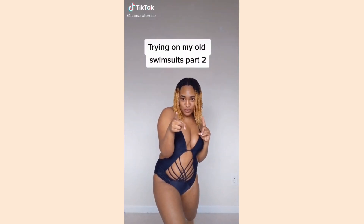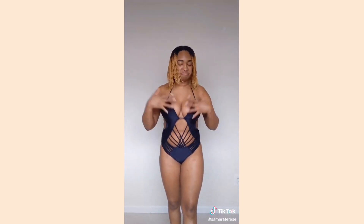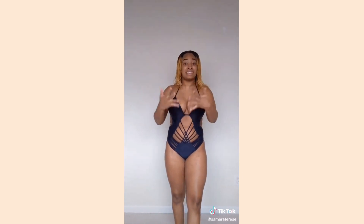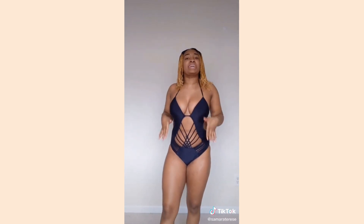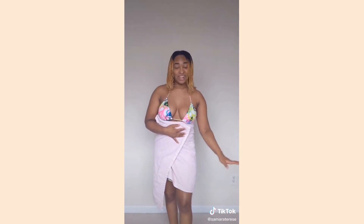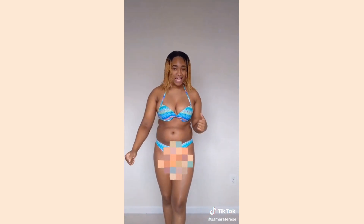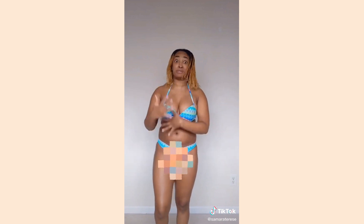Trying on my old swimsuits to see what still fits and what needs a new home. This one — needless to say, we're keeping her. This next one only made it to about the thigh area. The top honestly just isn't comfortable, and I'm pretty confident I bought this my freshman year of high school. So the fact that I still have it is concerning — getting a new home. Another find from freshman year, she's too small. She needs a new home.